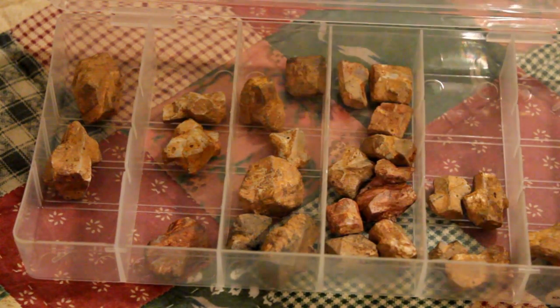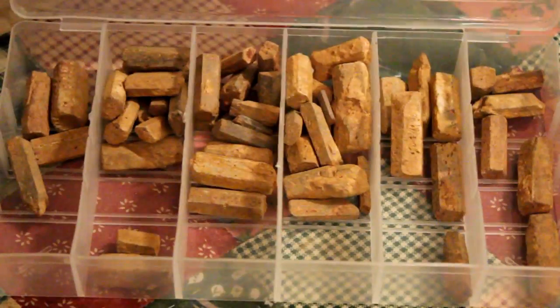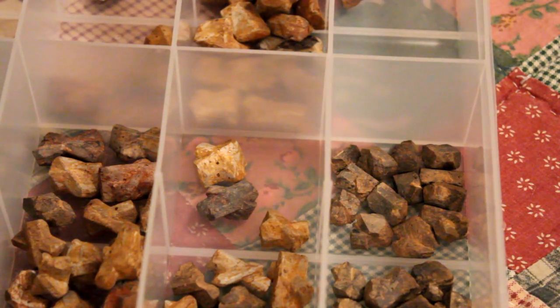We bought one of the books that tells you different locations where you can find different things. We decided to go look for the Starlight Crystal, also known as Fairy Stones or Fairy Crosses.